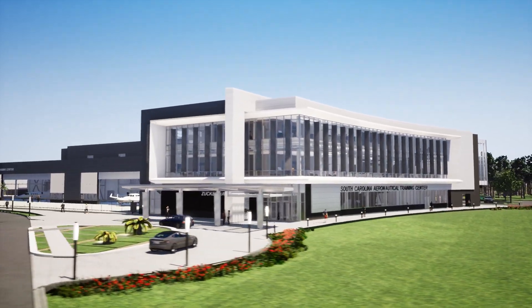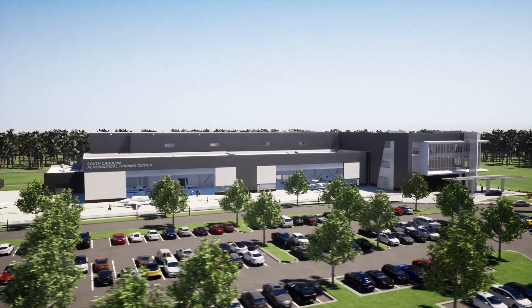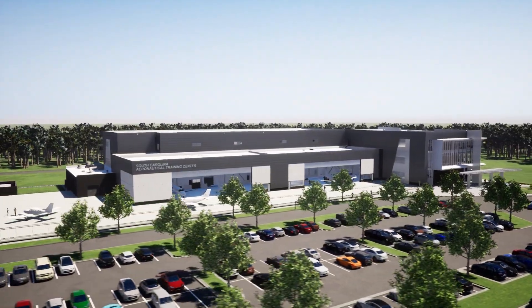The South Carolina Aeronautical Training Center is the place to be for advanced aviation maintenance and manufacturing training. It's going to be very, very unique and I've not seen anything like it. It's really going to be one of a kind.